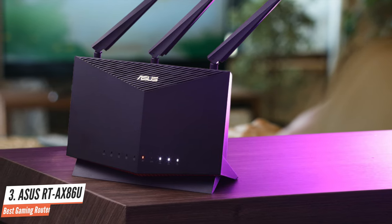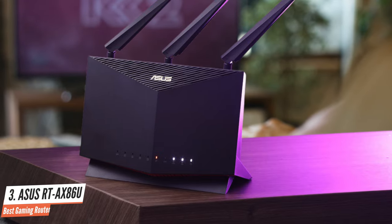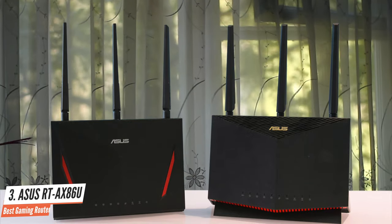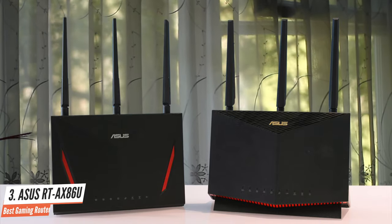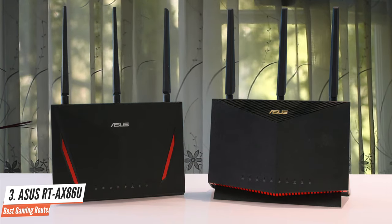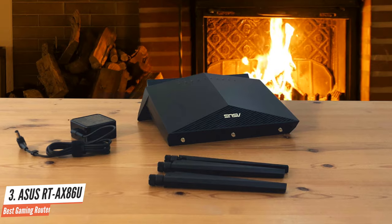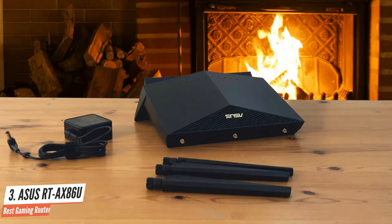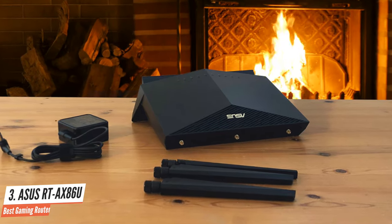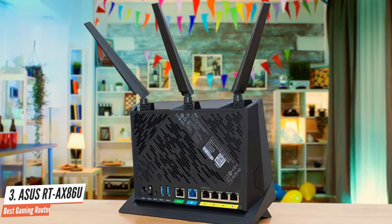The ASUS RT-AX86U is future-proof too, as it includes two WAN ports for internet connections — a standard gigabit ethernet port and a faster 2.5 gigabit port. The RT-AX86U is packed with useful features for gamers, including a dedicated gaming port for PCs or consoles that need a wired connection, and a special mobile mode designed for mobile devices that use Wi-Fi. Definitely a great value router for gamers.